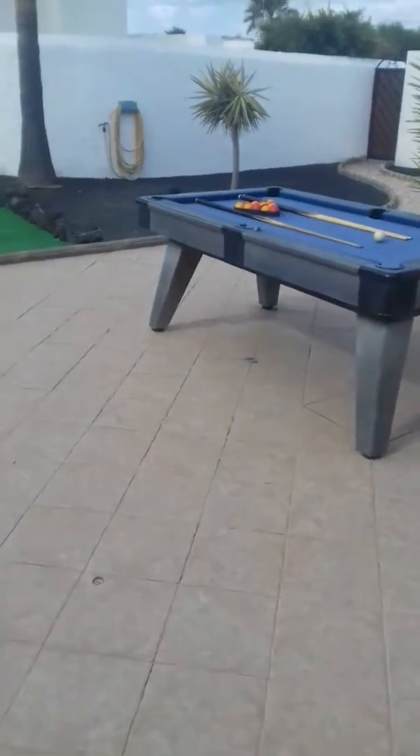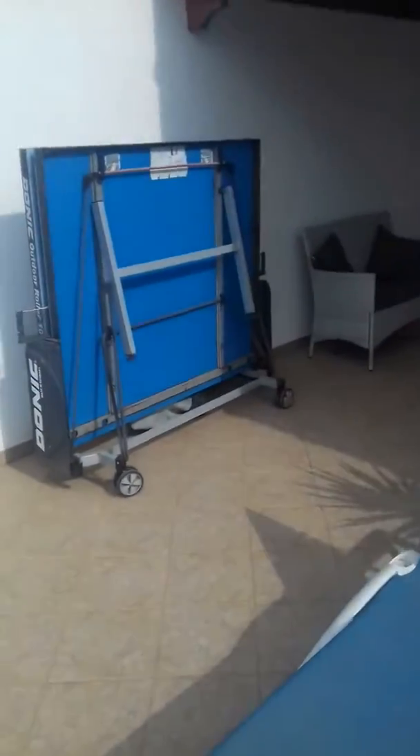We've got a pool table, all set up — I've been playing pool lately. Here's a ping pong table — well, table tennis.